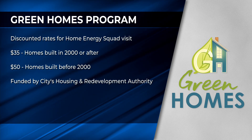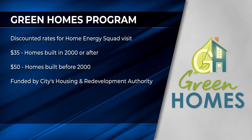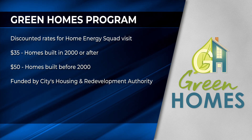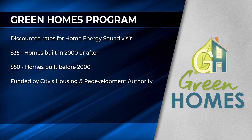Best of all, the Green Homes program slashes the cost of the Home Energy Squad visit in half. For homes built in the year 2000 or after, the cost is $35. For homes constructed before 2000, it's $50.